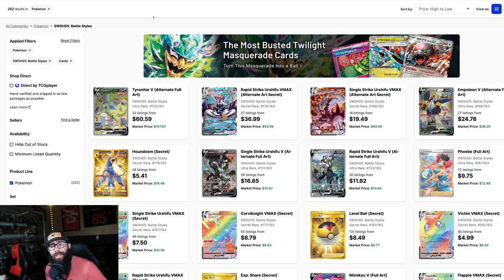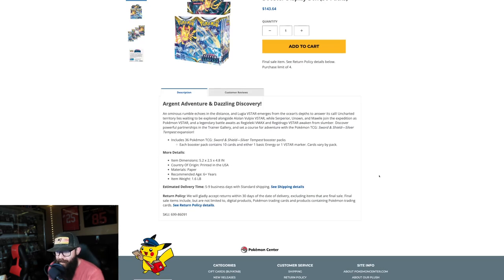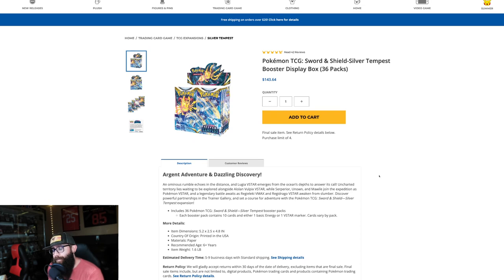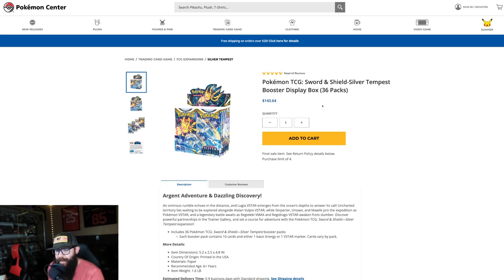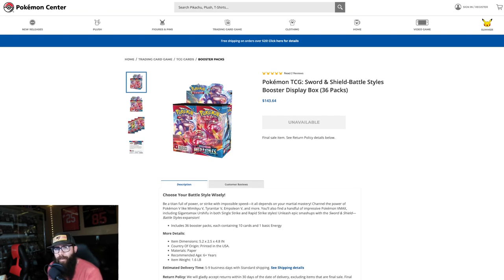Some interesting news also at the same time — look what's back in stock: Silver Tempest, still with the purchase limit of four boxes, but it did come back into stock. So that is interesting. And yeah, can Battle Styles come back into stock? Of course it can. They tend to do that — it's usually a short run and then it's out again. So don't expect it to come back super quick. It might take a little while, because Silver Tempest took a while before it came back.